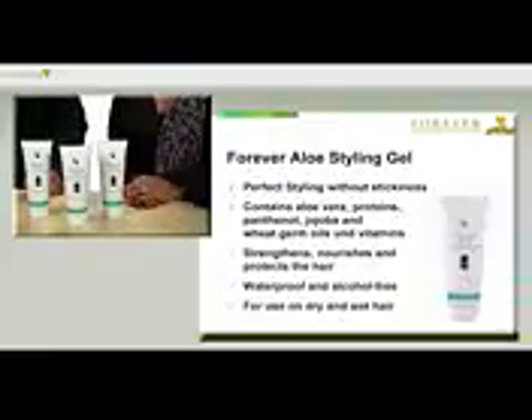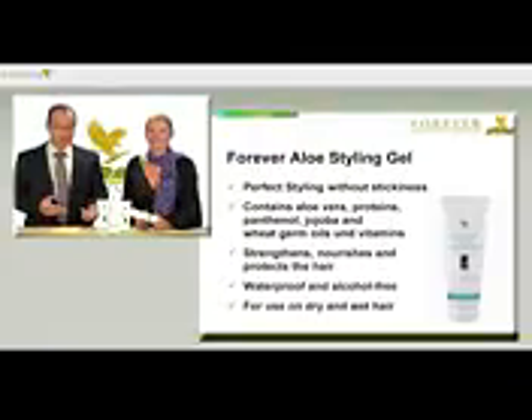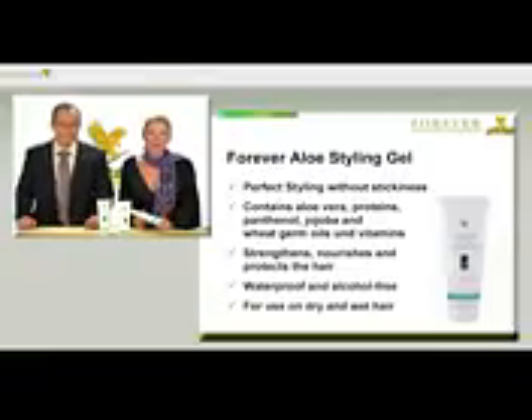The combination of ingredients including aloe vera, proteins, panthenol, jojoba oil, wheat germ oil and vitamins strengthens, protects and cares for the hair in equal measures. And the great thing is that we don't use alcohol, so your hair and scalp won't get dried out, but are nourished instead.